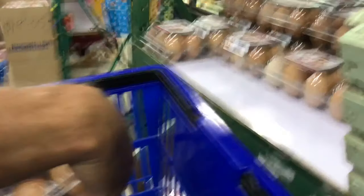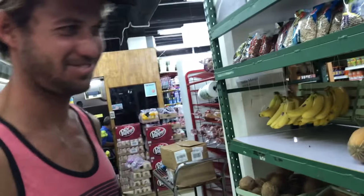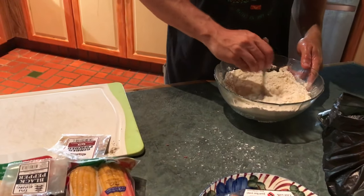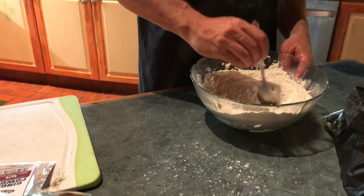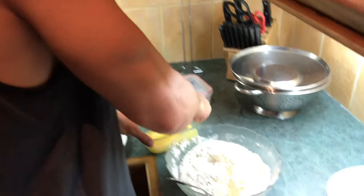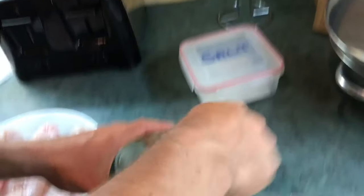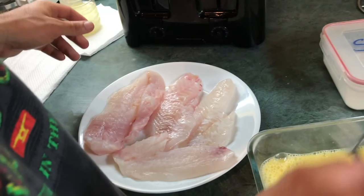We headed off to the grocery for some key ingredients that we were missing — picked up some eggs, potatoes, and some dry seasoning. Headed back to the house and I was just going to fry the fish. So what I did is took a bunch of flour and different dry seasonings: black pepper, salt, garlic powder, onion powder, and just put it in a bowl. That was just the batter for the fish — we dipped it in the eggs, dipped it in the batter and we fried it up.